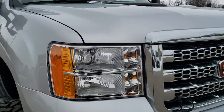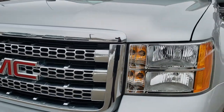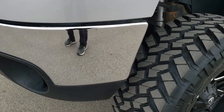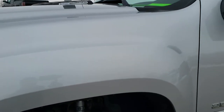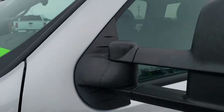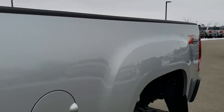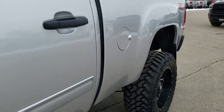This truck has the 6.6 liter Duramax diesel with the LML motor, which pumps out 397 horsepower. This truck has been fully safetied and inspected by our service shop, has a fresh oil and filter change, all the fluids have been checked and topped off. It has been gone through mechanically 100%, has brand new tires all the way around, and is 100% ready to go.